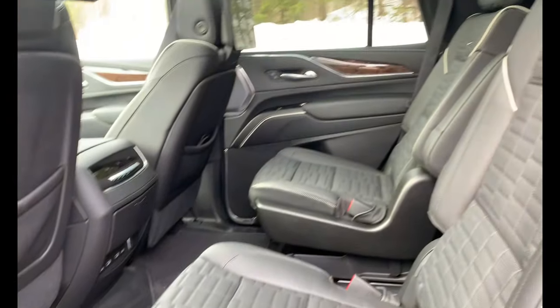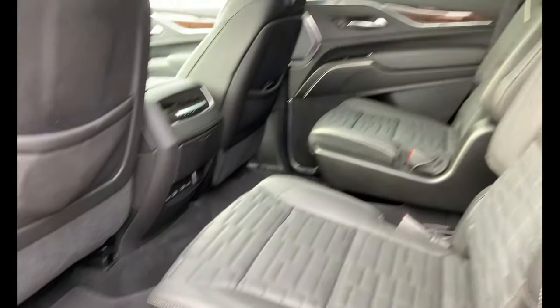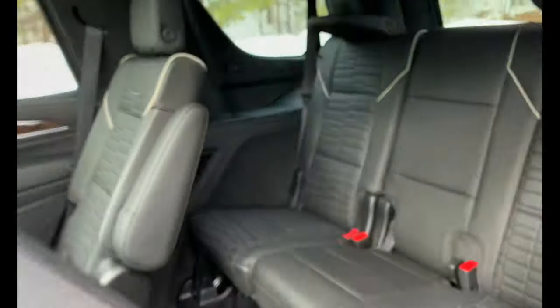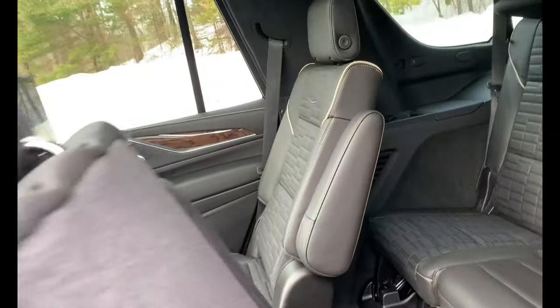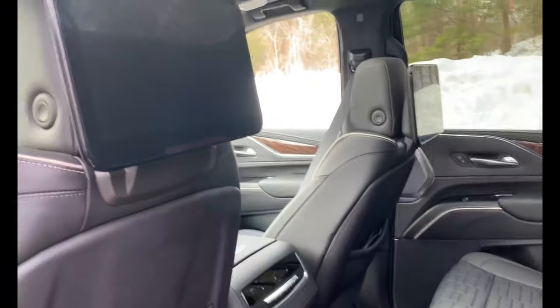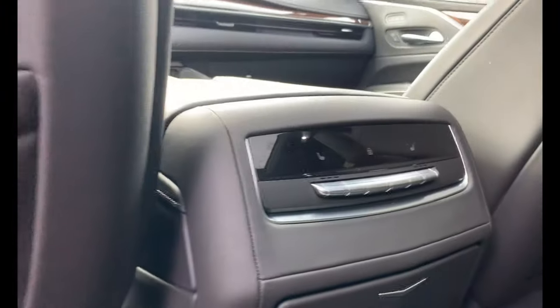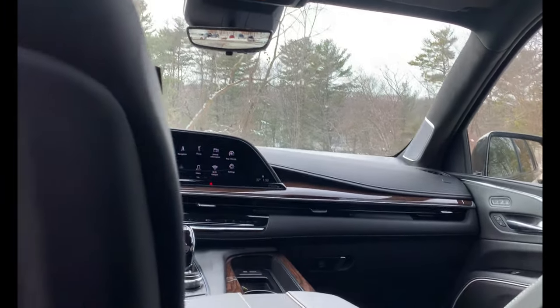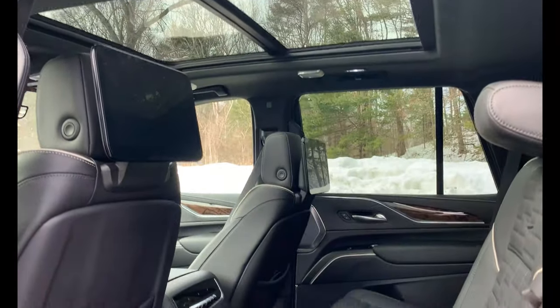This is a seven-passenger vehicle with bucket seats — as you can see, there's a lot of room. You can easily fit full-size adults, not just up front but in the back as well. There are dual touchscreens for the rear passengers, heated seats, and more USB ports, so if you have kids trying to watch a movie or listen to music, this is absolutely perfect. Take a look at this massive sunroof.